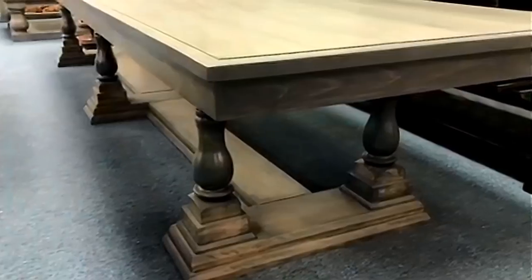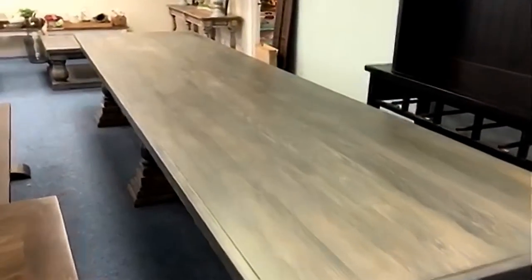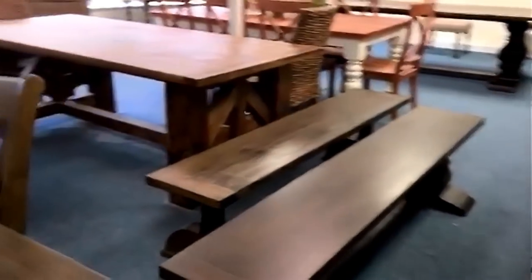I hand-turn all of these turnings, like you see on this large gray 14-foot table here. So if you need a custom turning, we can duplicate that for you.